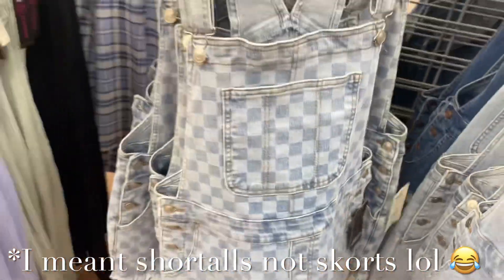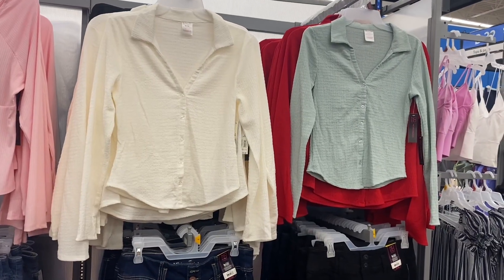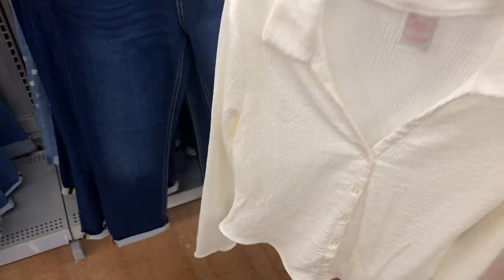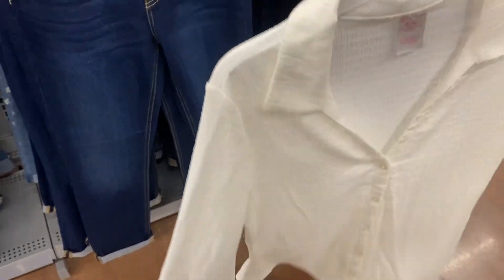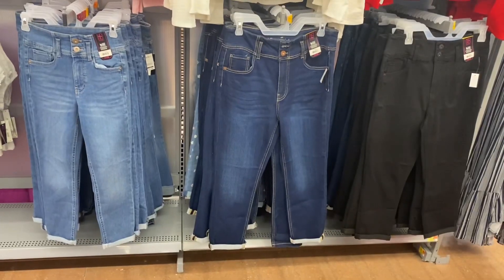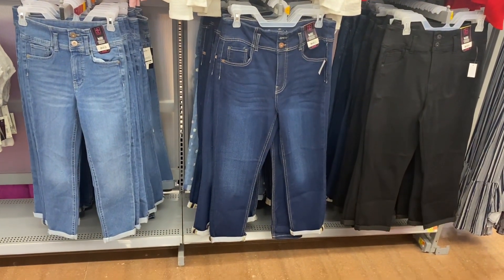They still have the skorts here too at $17.98 — I love the gingham print one. They also have these button-down shirts that look kind of like terry cloth — a long-sleeve top for $11.98, which is really reasonable. They had it in black, white, and red for a long time, but now they have it in a new shade of green too.